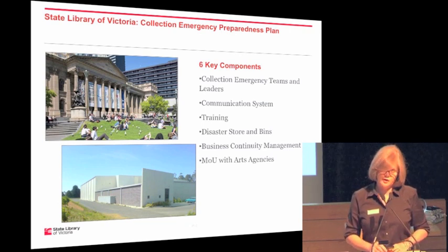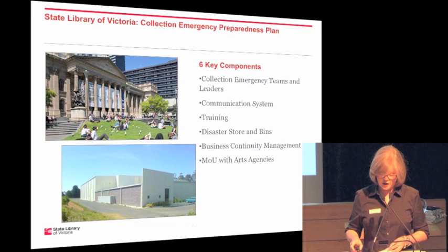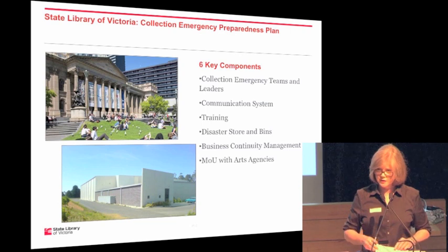We've done a lot of work over the last 10 years honing down our collection emergency plan so that there are only really six key components, and if those components are all in place, we've found it has met every need we've had to date. It's all about leadership, knowing who can talk to whom, not having to read anything — knowing instinctively what you need to do because you've been effectively trained. It's having resources easily available, being linked into a bigger business continuity management plan, and being able to get external advice from allied bodies via an MOU.